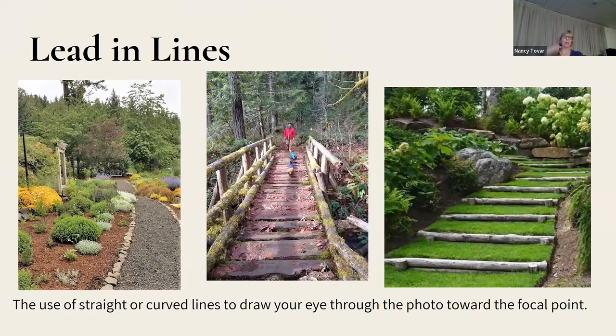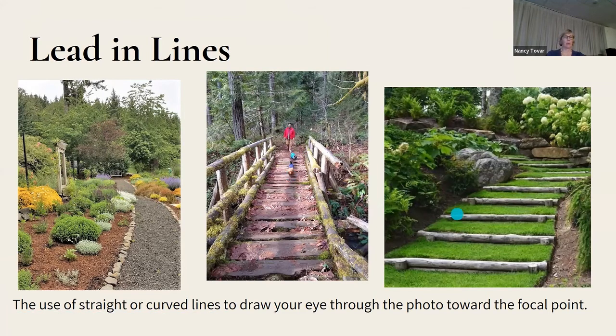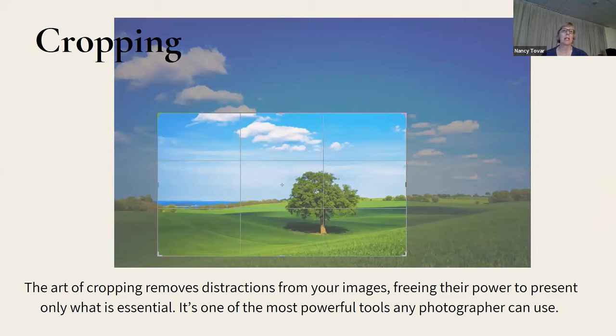Lead-in lines are another way to draw the eye through the photo toward your focal point. They could be a river, stream, or a man-made or natural object. Cropping: if you don't take anything else away from tonight, take away cropping. It's probably the most powerful tool a photographer can use — it eliminates distractions and keeps your eye on only what's essential.